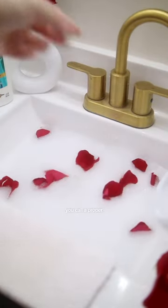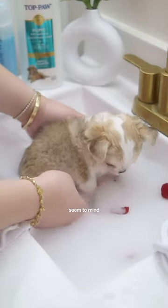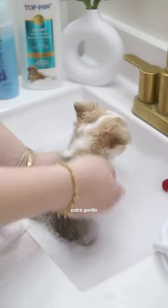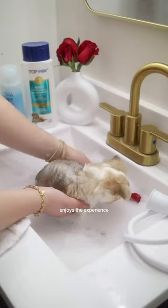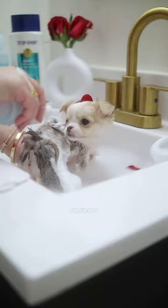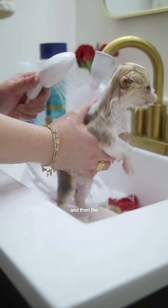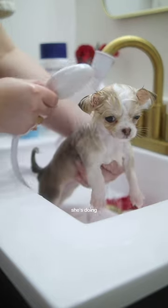Now that's what you call a proper go-bath. This is Bayleaf's first bath, and she doesn't seem to mind at all. Mommy's being extra gentle with her to make sure she enjoys the experience, and so far she's doing a great job. Bayleaf gets a good scrub, a gentle head and neck massage, and then the rinsing part. She's doing so well.